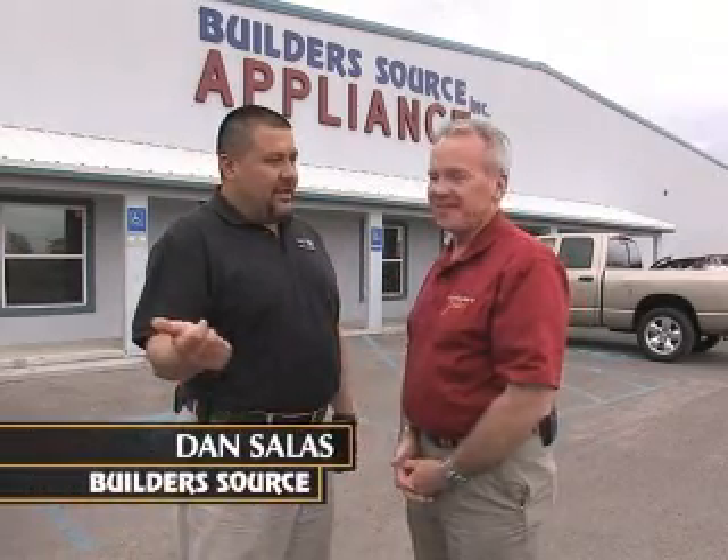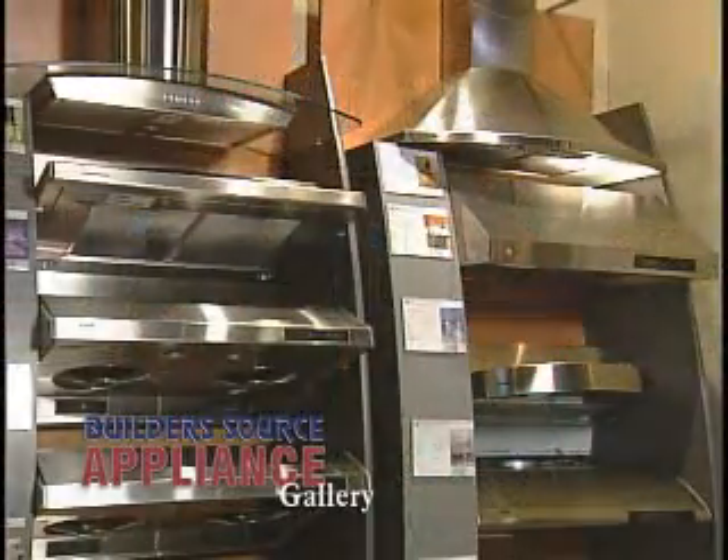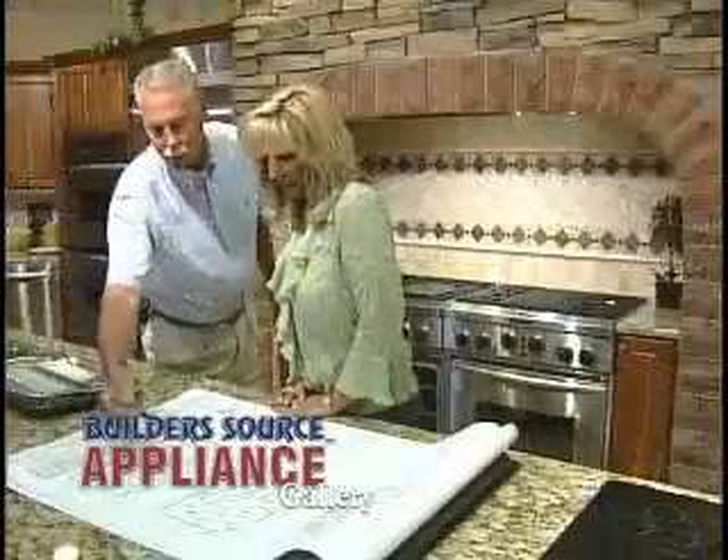Well, BuildersSource is a company that was established back in Albuquerque in 1993, and it was established for the building industry. We take care of new construction, major remodeling, and that same philosophy of taking care of customers is being brought here to Las Cruces. Recently, we had a chance to go to Albuquerque and to learn all about the new products that are up there. How about if we take our viewers along and show them what's new?